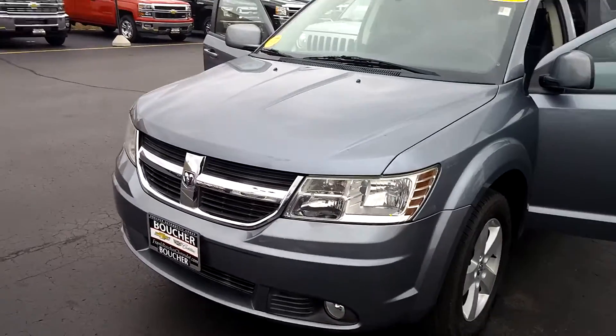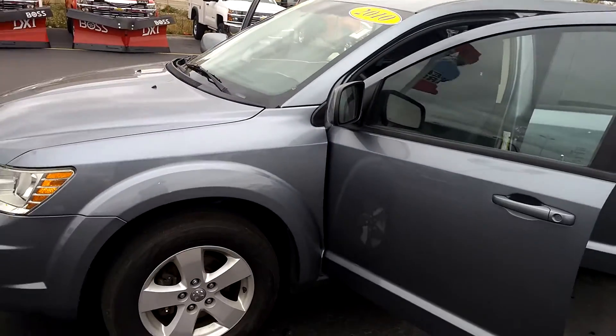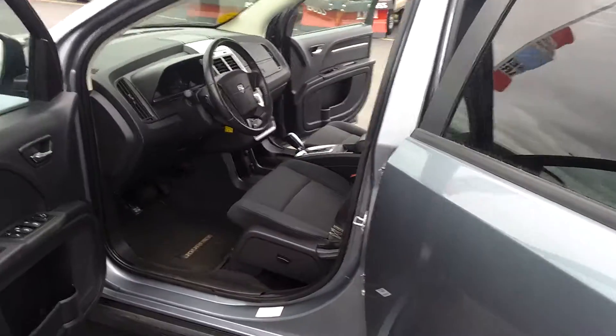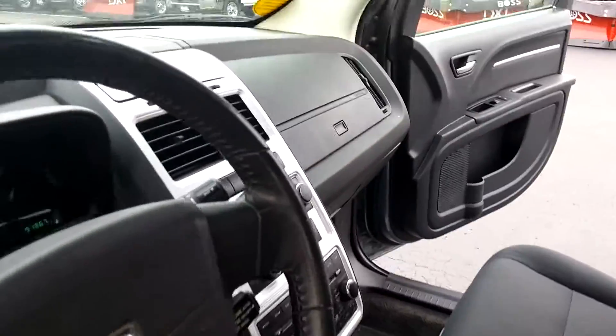Hey, my name is Savari over at Frank Boucher Cadillac and Chevy here in Racine. Wanted to send you a quick video of this beautiful 2010 Dodge Journey 3.5 V6. Went through a 172-point inspection here at Factory Certified Technicians.